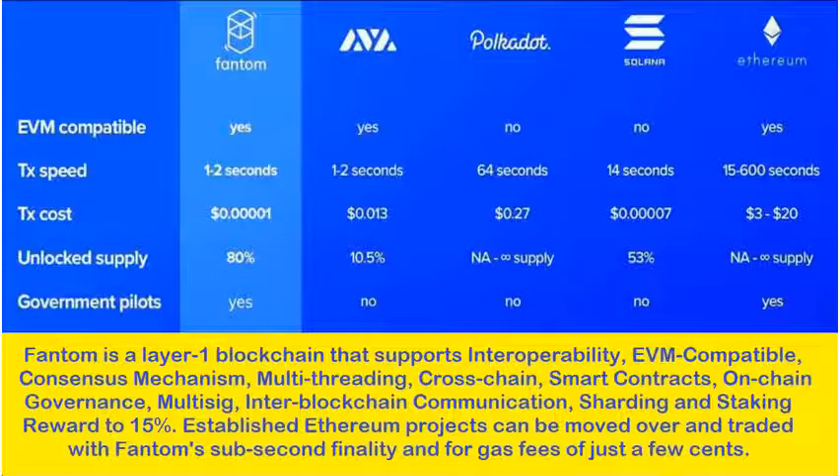Established Ethereum projects can be moved over and traded with Phantom's sub-second finality and gas fees of just a few cents.